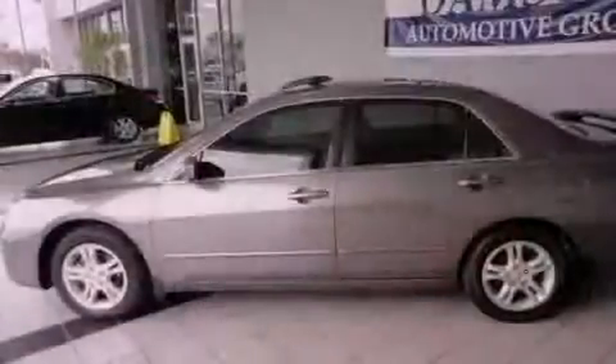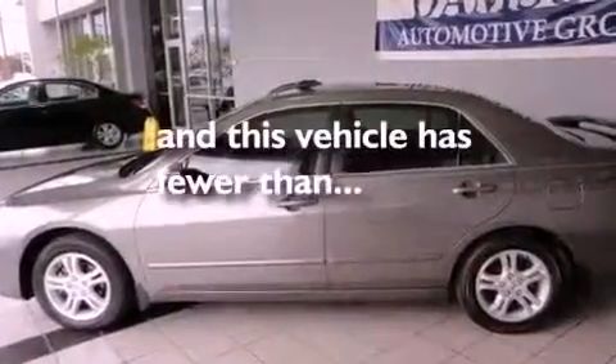Additional features include an illuminated driver's side vanity mirror, multi-reflector halogen headlights, fold-down rear seats, and the vehicle has fewer than 69,000 miles on the odometer.